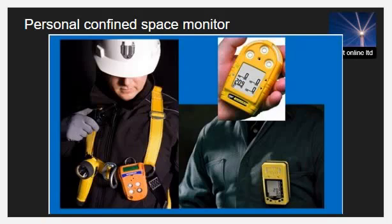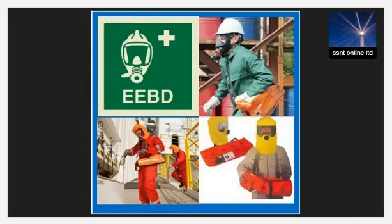An emergency escape breathing device (EEBD) is a compact, portable apparatus designed to provide a person with a short-term supply of breathable air. In emergency situations, the EEBD can save lives. Emergency escape breathing devices are used in various industries and environments. In the maritime industry, they are used to escape from toxic or oxygen-deficient conditions in confined spaces on board.